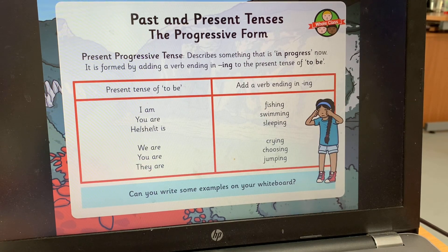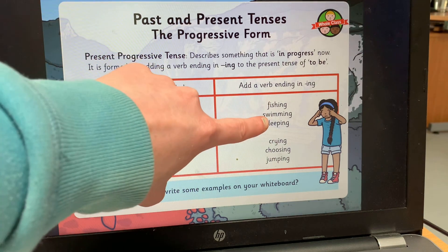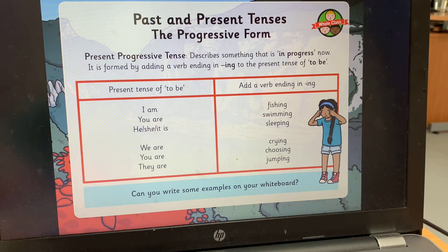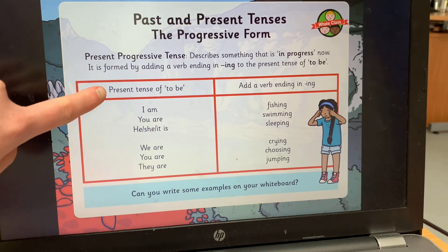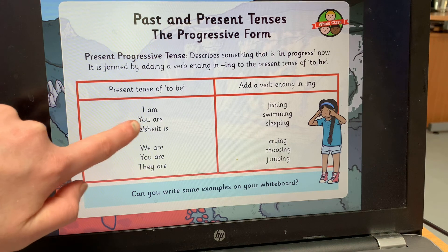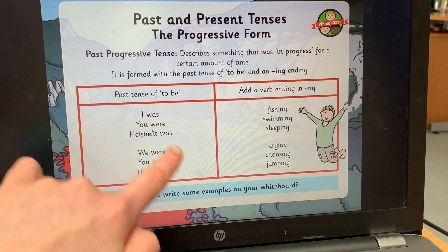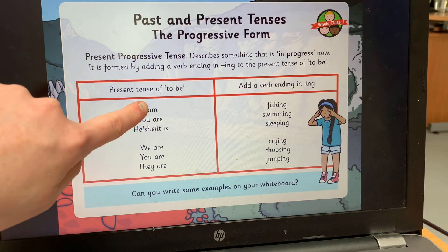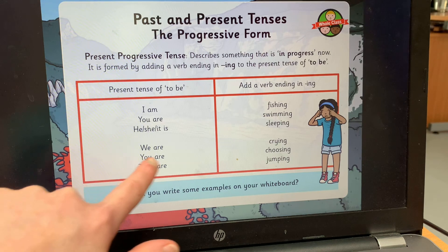Now we're going to move on to the present progressive tense. The present progressive tense describes something that's in progress now — it's happening now. It's formed just like the past progressive tense by adding the suffix '-ing' to a verb: fishing, swimming, sleeping, crying, choosing, jumping. Then we look at the present tense of 'to be': I am, you are, he/she/it is, we are, you are, they are. So instead of 'was' and 'were,' you use 'am,' 'are,' or 'is.'